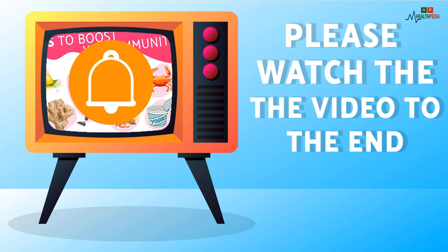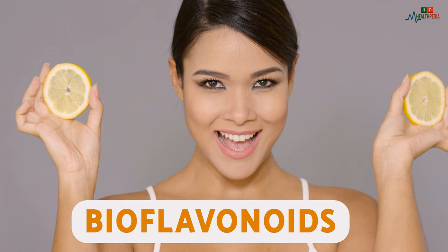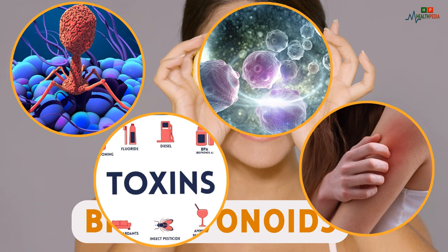Please watch the video to the end and turn on the notification by clicking on the bell icon to not miss any video. Here are seven foods that can boost immunity. Number one: lemon. Lemons contain bioflavonoids, which help the body fight viruses, cancer cells, toxins, and allergens.